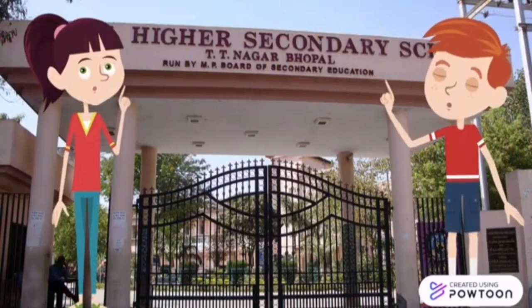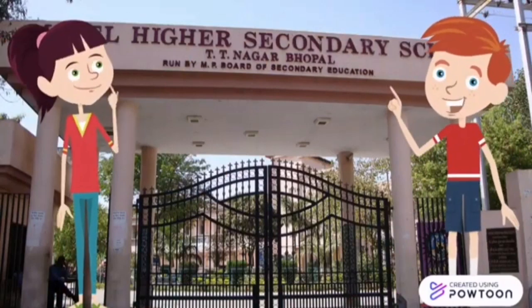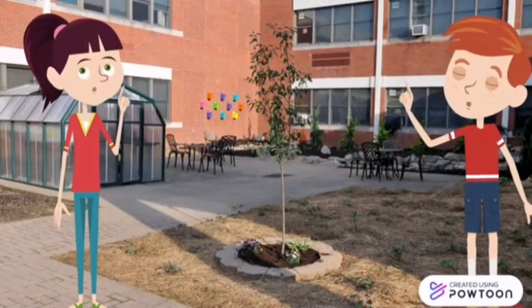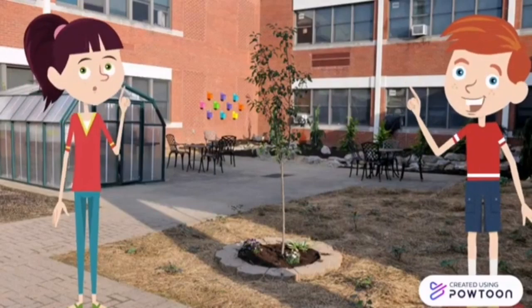This is the main entrance of the school. Pupils come to school in the morning and leave in the afternoon. Here is the courtyard. It has a beautiful garden. It must be kept clean all the time.